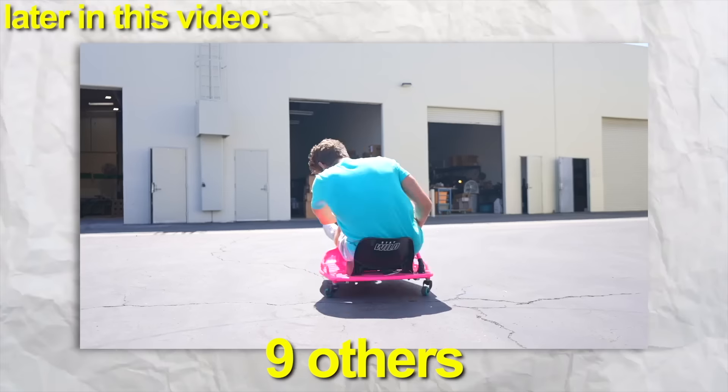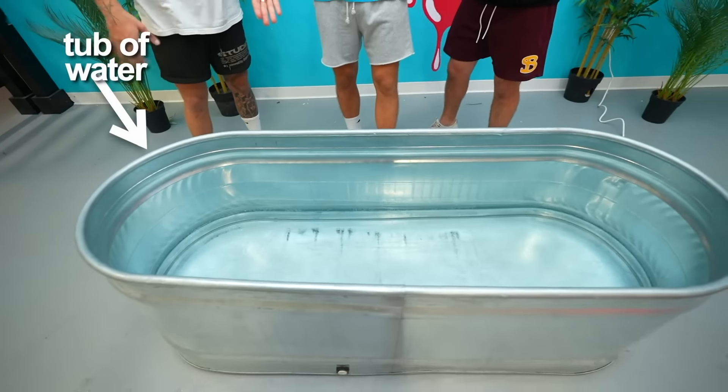That item along with nine others are the craziest things that we could find on TikTok. I'm gonna show them to you guys today. So boys, see this tub of water right here? Looks pretty boring, right? It does. Next item.